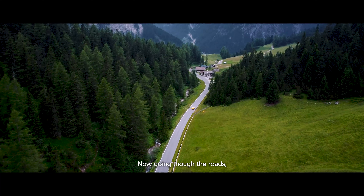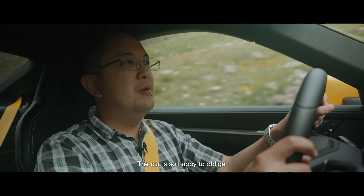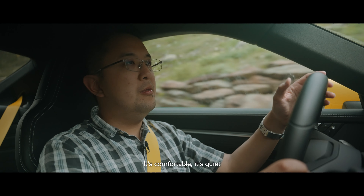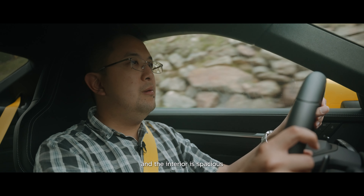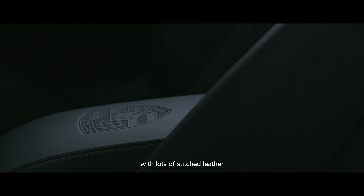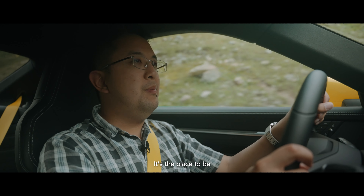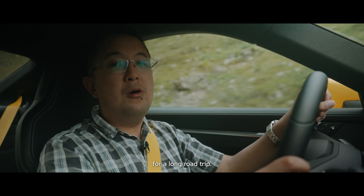Going through the roads in a relaxed fashion, the car is so happy to oblige. It's comfortable, it's quiet, and the interior is spacious with lots of stitched leather and power seats with memory. It's a place to be for a long road trip.